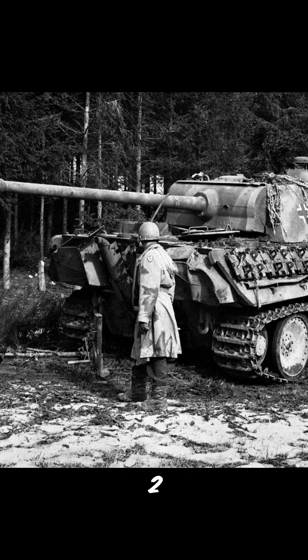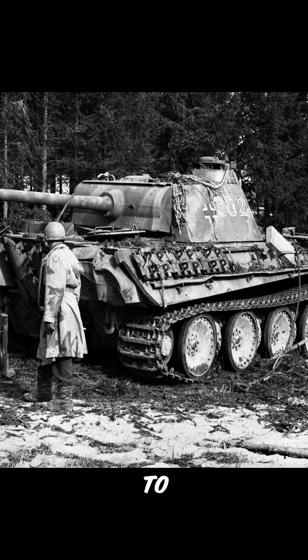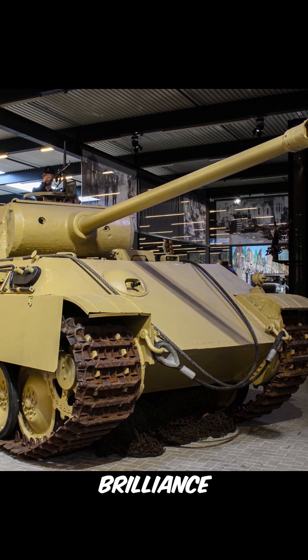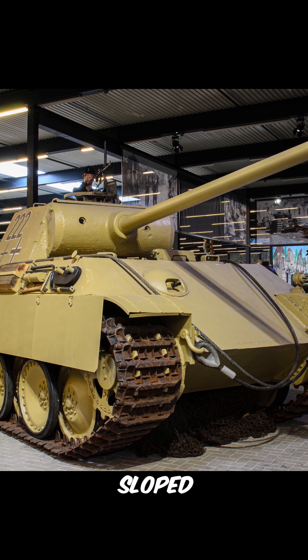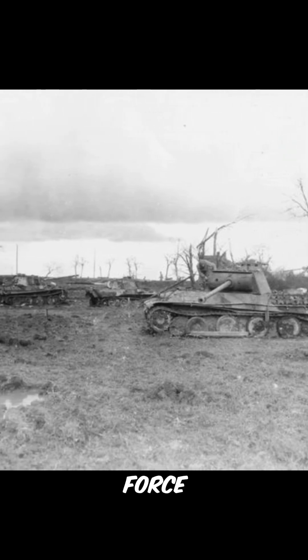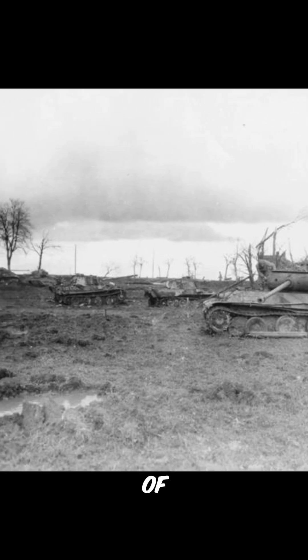Born out of necessity during World War II, the Panther tank was a German engineering marvel. It was designed to counter the formidable Soviet T-34, and it did so with sheer brilliance. The Panther boasted sloped armor, a powerful 75mm gun, and remarkable speed. Its innovative design made it a force to be reckoned with on the battlefield, and it struck fear into the hearts of its adversaries.